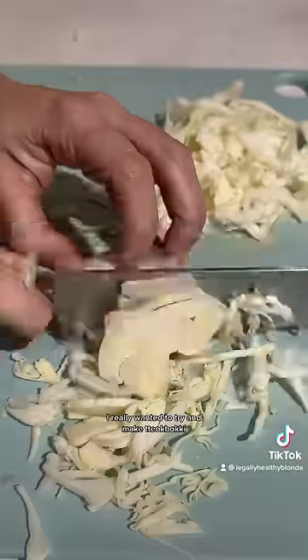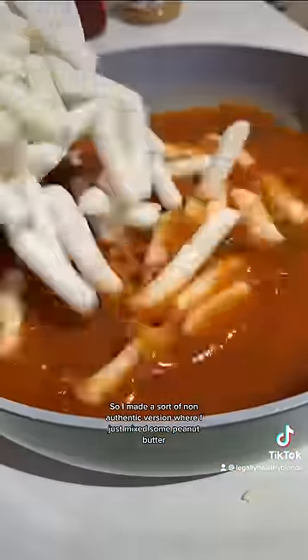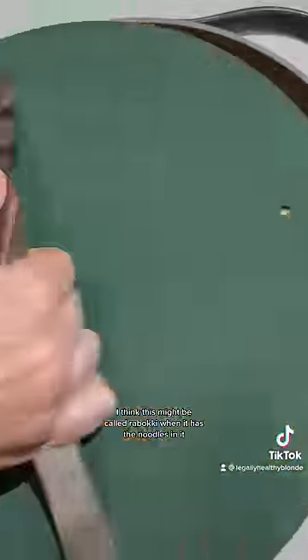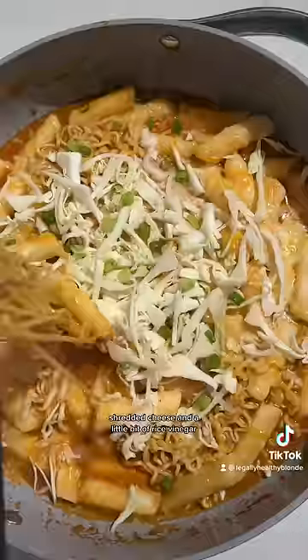I really wanted to try and make tteokbokki, but I was a little afraid of how spicy it looks, so I made a sort of non-authentic version where I just mixed some peanut butter, gochujang, soy sauce with some water, and then I cooked it with the rice cakes as well as ramen noodles. I think this might be called raboki when it has the noodles in it, not entirely sure, but then I added some sliced cabbage, shredded cheese, and a little bit of rice vinegar.